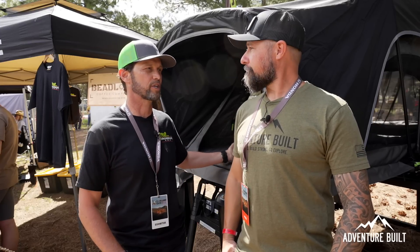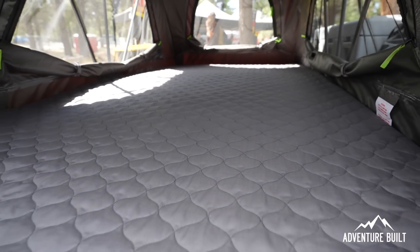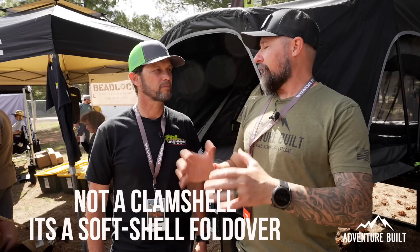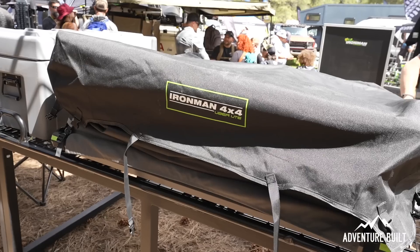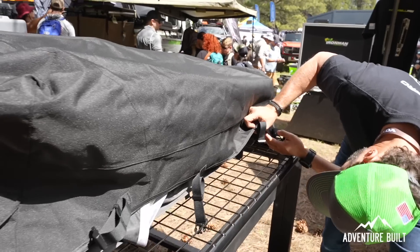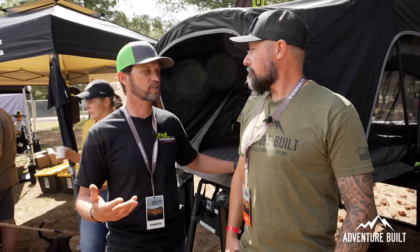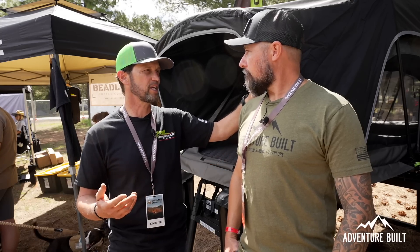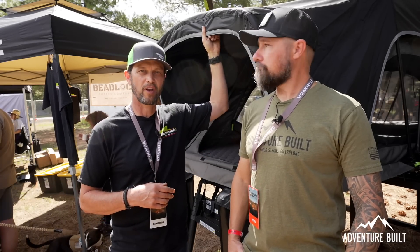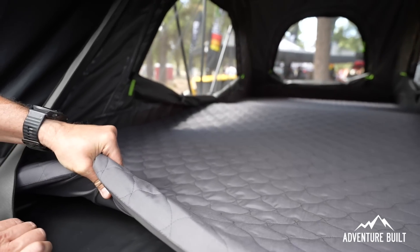It's a clamshell design that opens up and has a soft bag cover that straps down. The whole intent was weight savings — really conscious about shaving weight while not reducing quality, durability, or weather resistance. For example, it has a very unique rain fly that comes way out over the front, which is a really unique feature for a tent of this style.